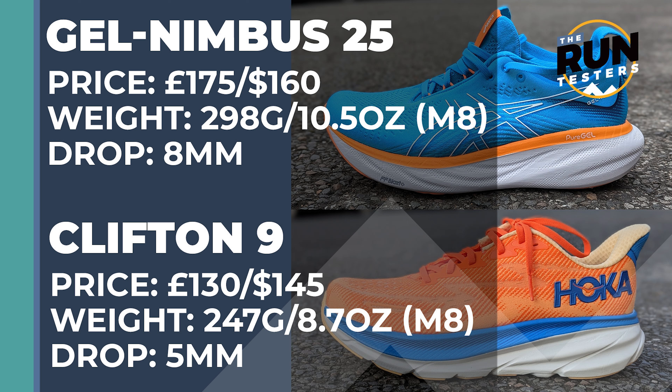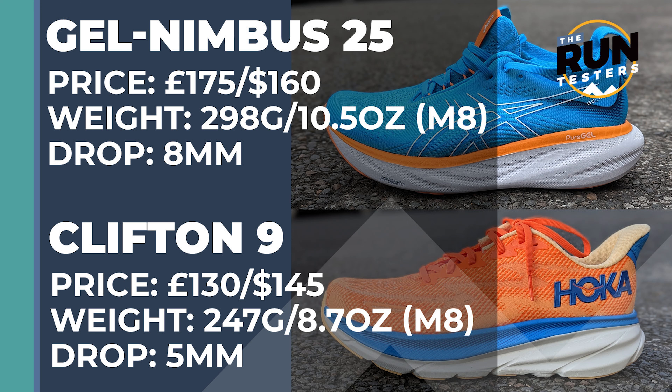The Asics Gel Nimbus 25 costs £175 or $160, weighs 298 grams or 10.5 ounces for men in a size 8, and the drop is 8 millimeters. The Hoka Clifton 9 costs £130 or $145, weighs 247 grams or 8.7 ounces for men in a size 8, and the drop is 5 millimeters.